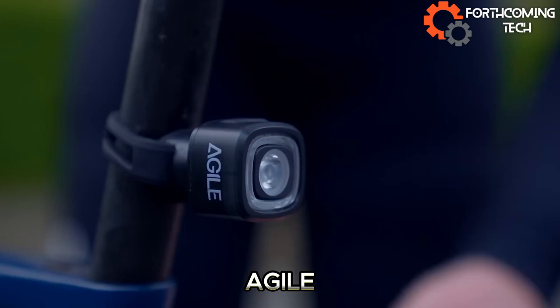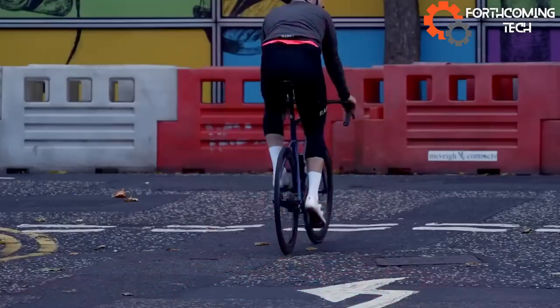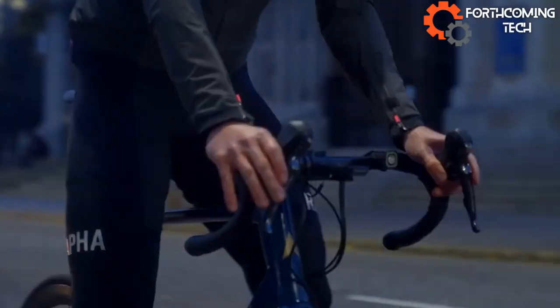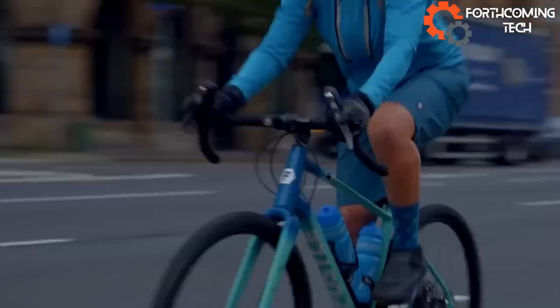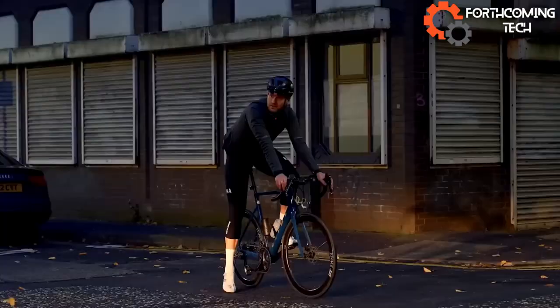Grab the sleek Agile Bike now — pre-orders are open, delivering in February 2024. Priced at $44, this flashlight is a steal. Weighing just 30 grams, it shines for 16 hours on a single charge. Don't miss out on this brilliant deal.